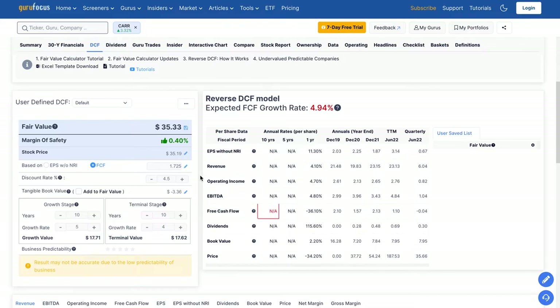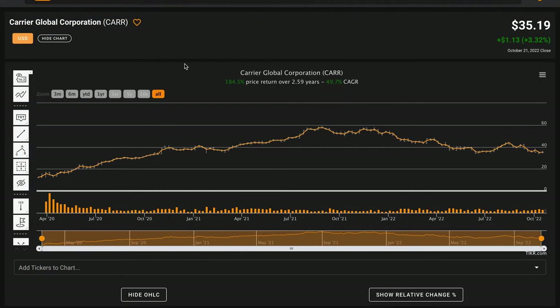In summary, Carrier Global checks the box on two out of six metrics. They're earning good returns on capital in the mid-teens, and revenues and earnings are up as the business has grown. However, free cash flows have fallen in half while shares are roughly flat. Their balance sheet looks reasonable — not overly levered — and their average free cash flow yield was just below our 5% threshold, while the current free cash flow yield is well below the 10-year treasury rate.